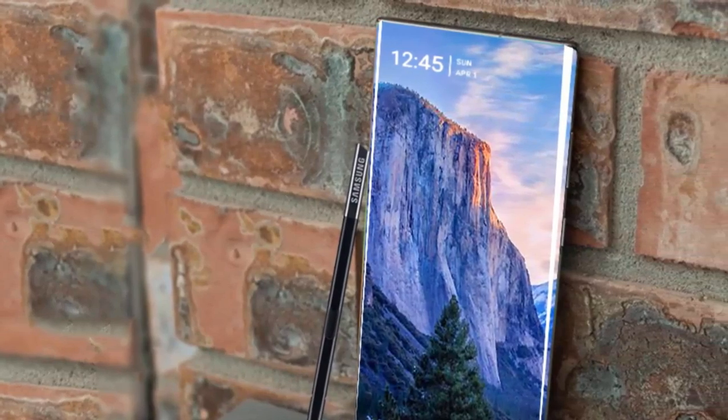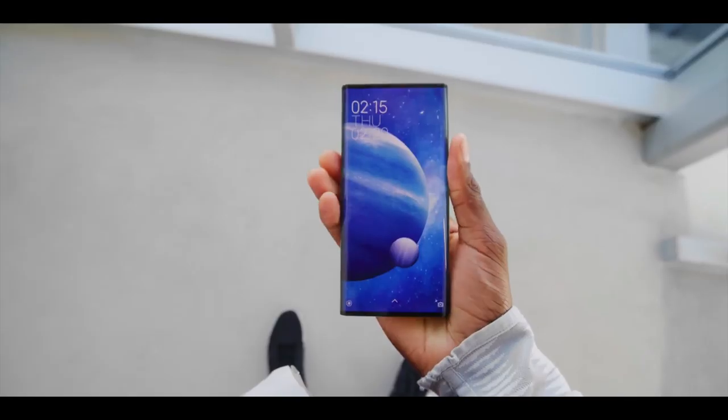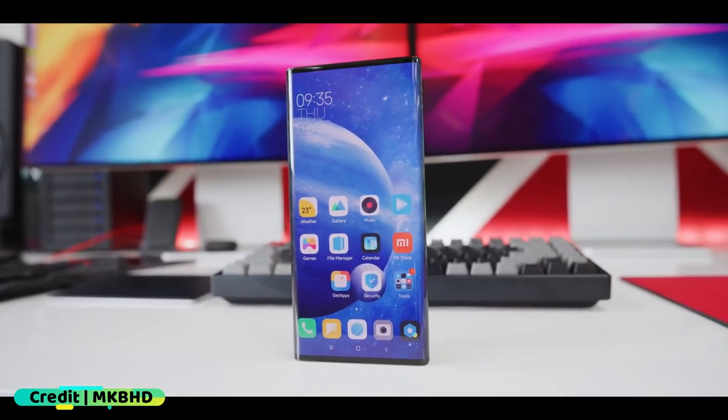The Galaxy Note 20 will be Samsung's next flagship to launch, but that is probably too far into its production process to make use of this patent. That brings us to the Galaxy S30.